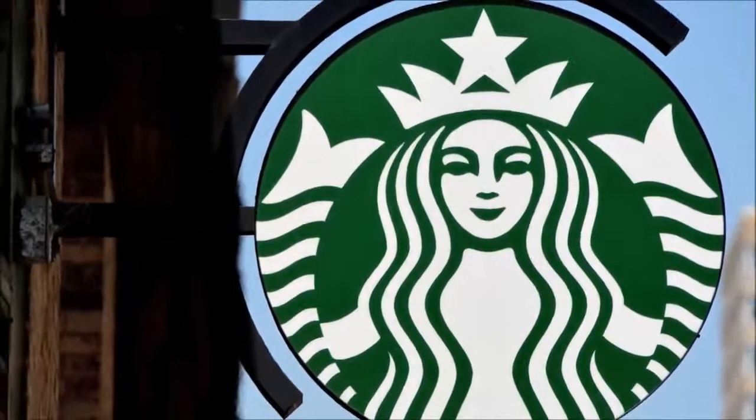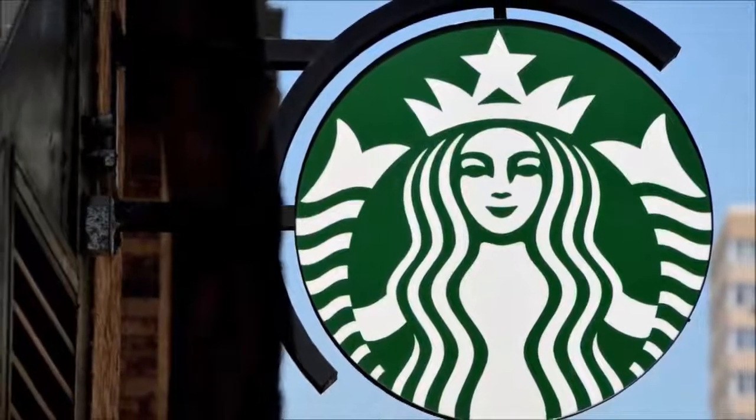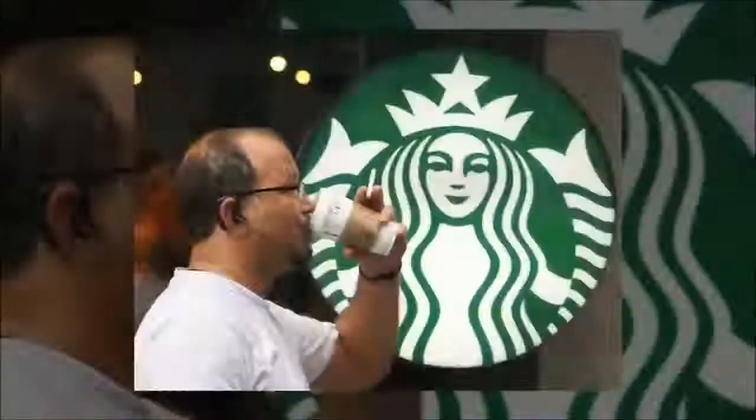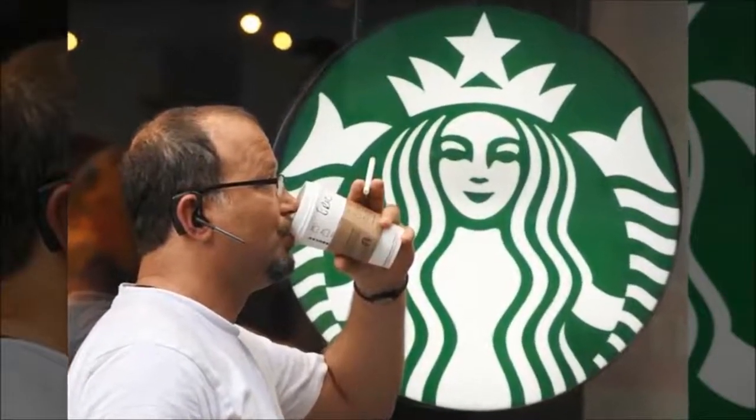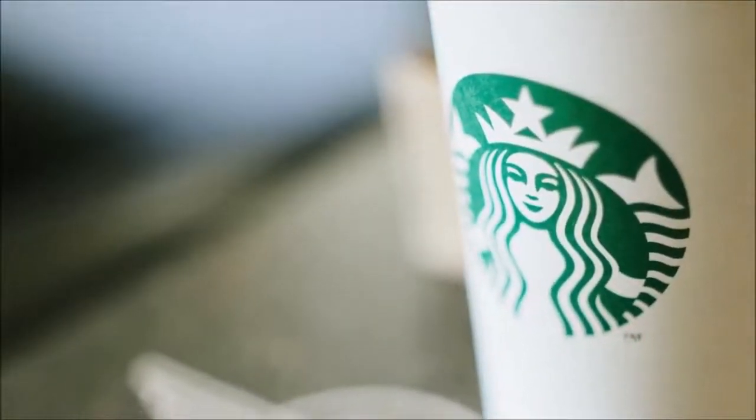Starbucks is the coffee icon people either love or love to hate. The Seattle company opened its first shop in 1971 and all these years later, the coffee giant is still brewing up addictive drinks and venti-sized controversies across the globe.